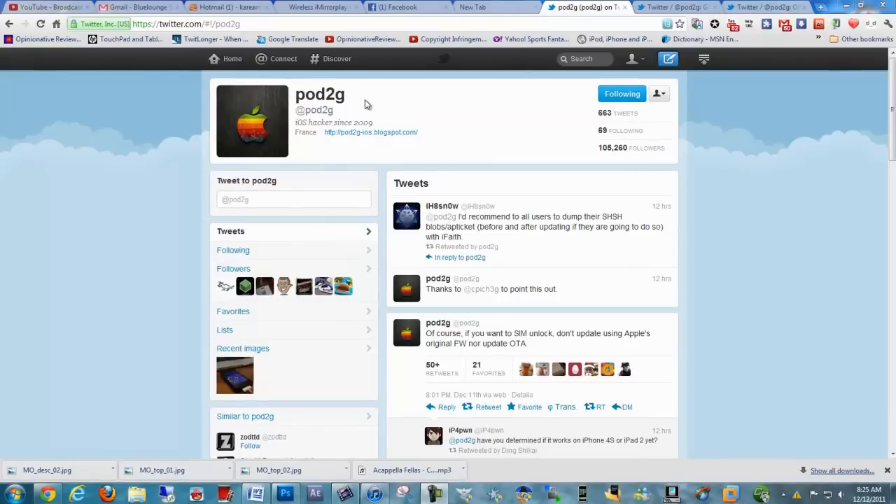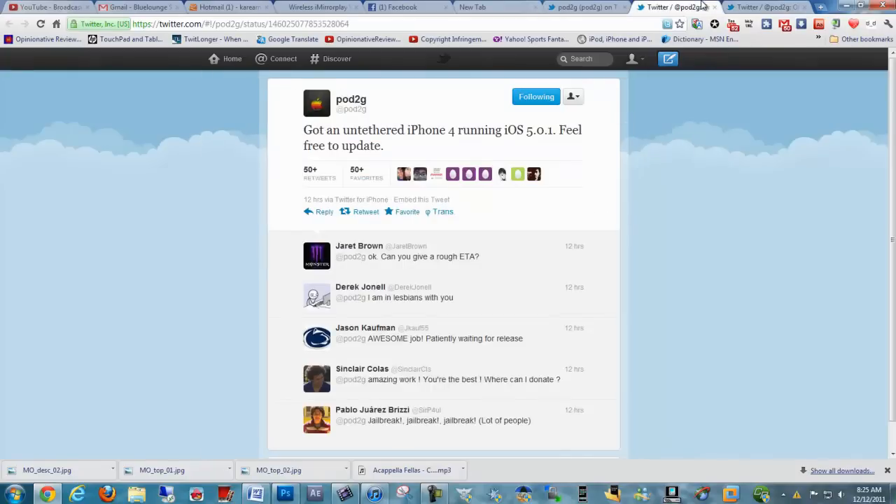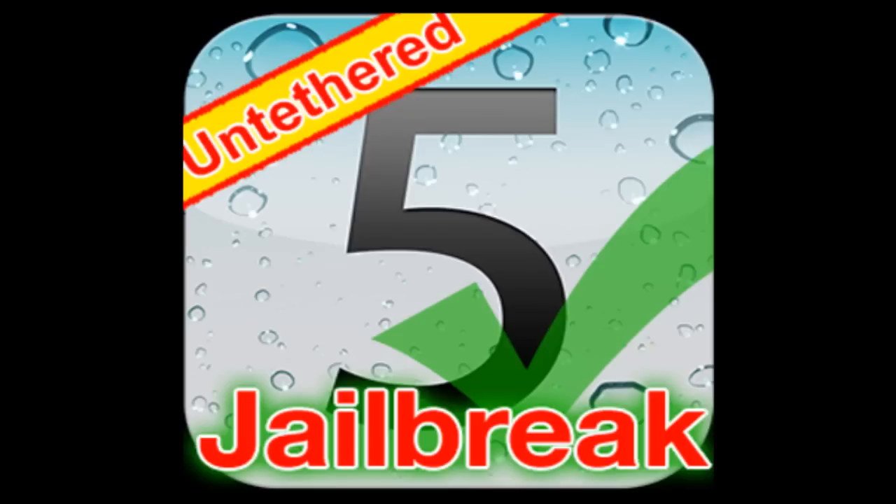But yesterday, pod2g — if you don't know who pod2g is, he's one of the key members of the jailbreak iOS community — tweeted out: 'Got an untethered iPhone 4 running iOS 5.0, feel free to update.' Which means he's already jailbroken his iPhone 4 untethered on iOS 5.0.1.